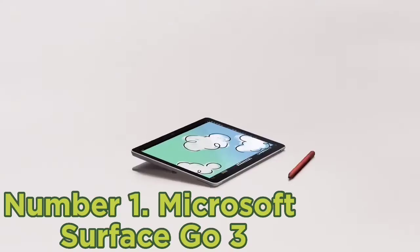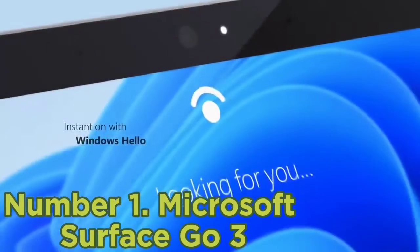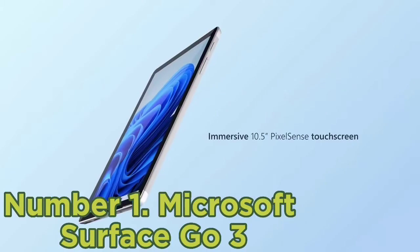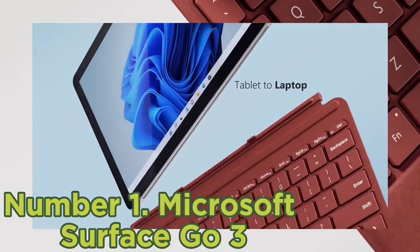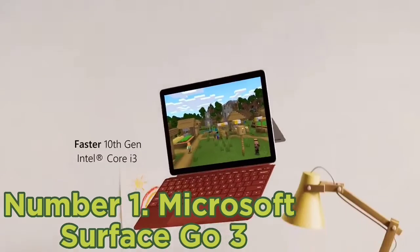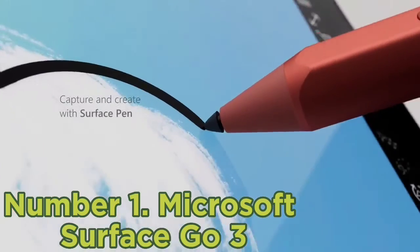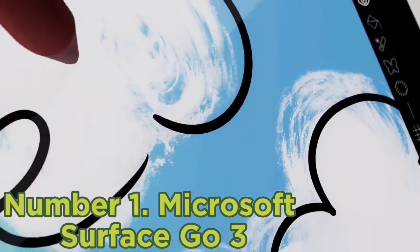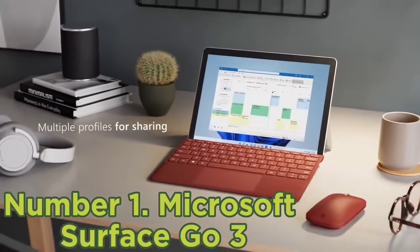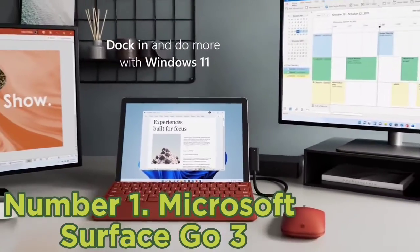Number one: Microsoft Surface Go 3. While we wouldn't recommend this for anyone looking to do more intensive tasks, the Surface Go 3 is the most affordable 2-in-1 tablet in the Microsoft family and it's still worth considering on that merit. The Surface Go isn't very powerful, offering an affordable alternative to the more powerful Surface Pro 8, but it's plenty good enough for running low-demand software, web-based applications, and conferencing software. It's perfect for students on a budget or remote workers who just need something simple to hop onto calls with. Plus, it comes with Windows 11 installed and ready.